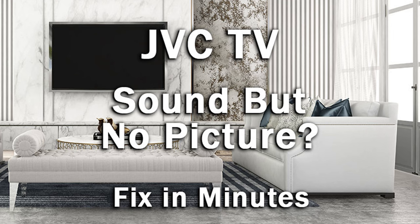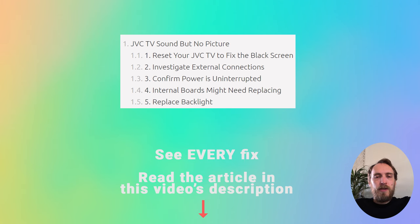Hi, I'm Tim from LapsleyShutter.com and in this video we're going to cover what to do if your JVC TV has got sound but no picture. There are five possible fixes I'm going to briefly cover. If you want any more detail on any of them, have a look at the linked article in this video's description below.